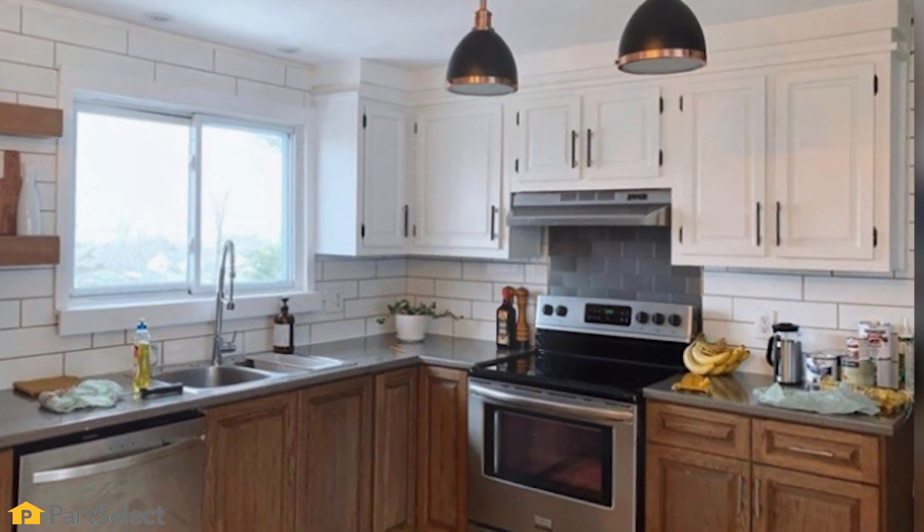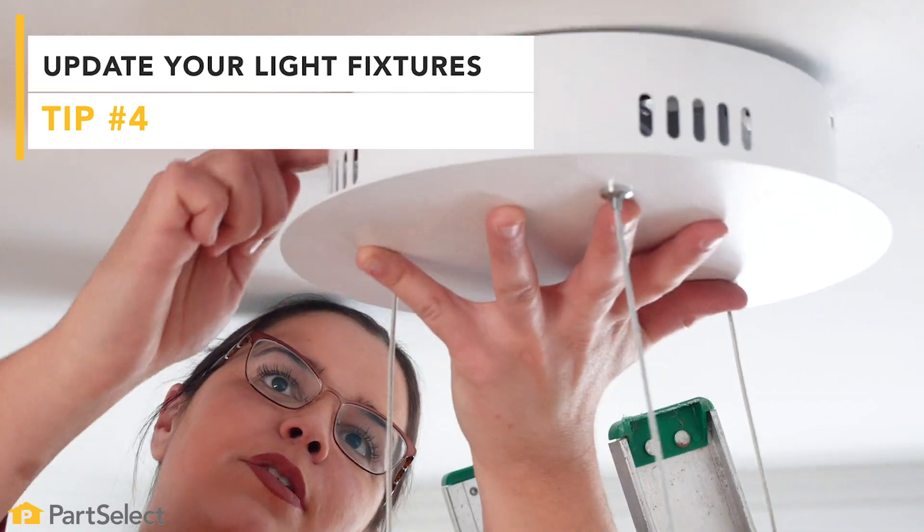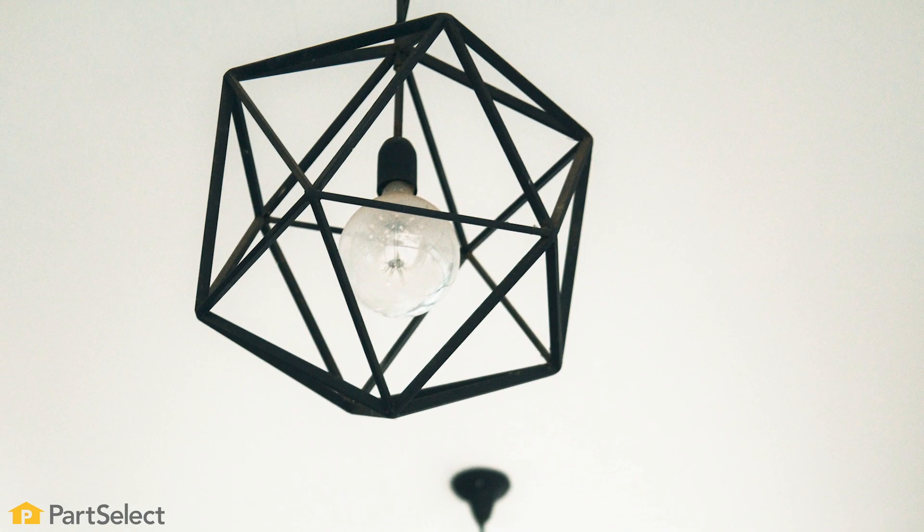The next thing on my list is lighting. Nothing dates a home more than an old fixture. Swapping out a light fixture is not as hard or as expensive as you think, and it's really going to catch the buyer's eye.